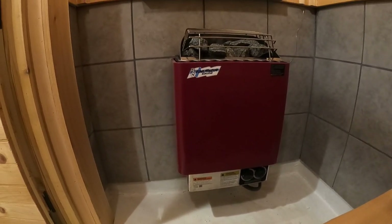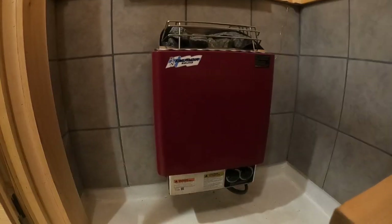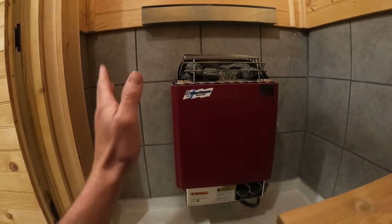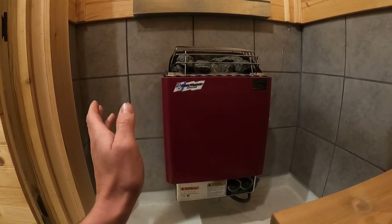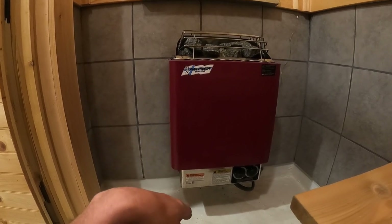Their biggest stove heats up to about 900 cubic feet — it's a big stove and I think it's about 33 or 34 amps. When I wired this one, it's wired directly into my panel and I ran a 10-3 wire which is rated for up to 30 amps, so 28 is perfect — it'll never override anything.